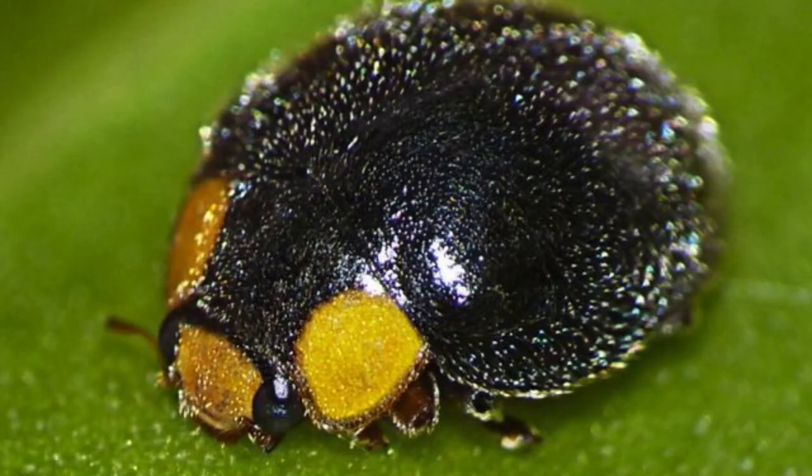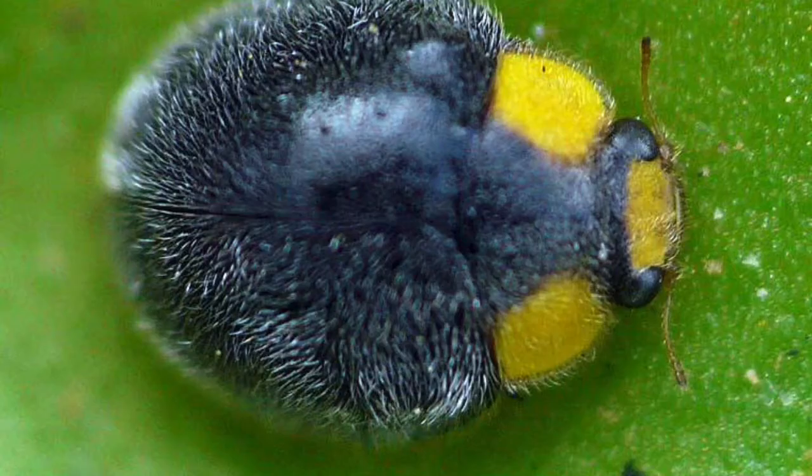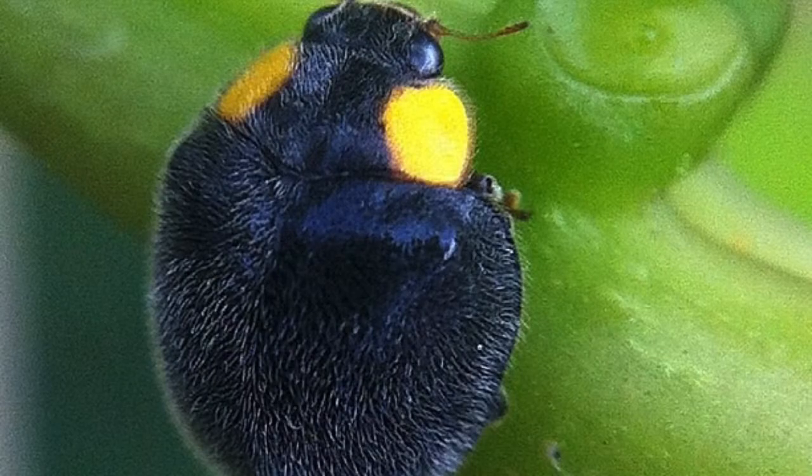Number three: the yellow-shouldered ladybird. Apolinus lividigaster, also known as the yellow-shouldered ladybird, is a small ladybird found in Australia and New Zealand. Adults grow about three to four millimeters long.